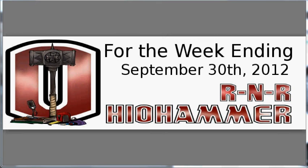Good morning, gamers! This is Mark with your Ohio Hammer R&R for the week ending September 30, 2012.